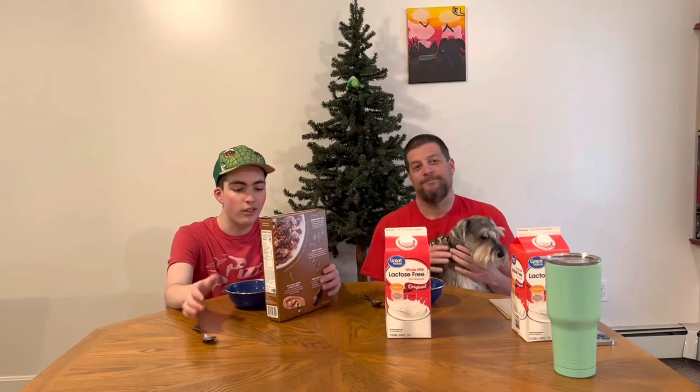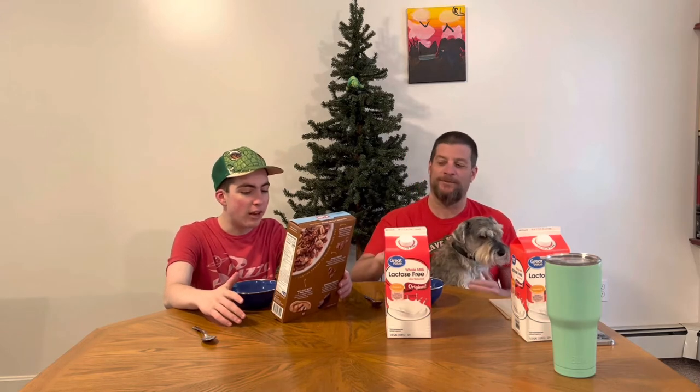Ryan Googled it and found it's been out since 2018. There's 40 percent less sugar than leading cereal brands in this one, and eight grams of protein. I'm actually kind of excited because Ryan likes Cliff Bars.